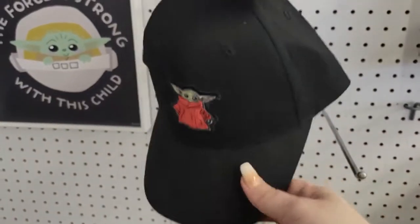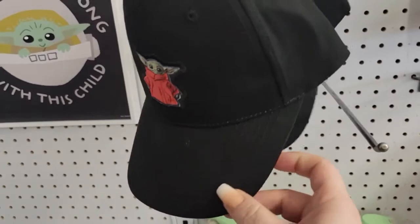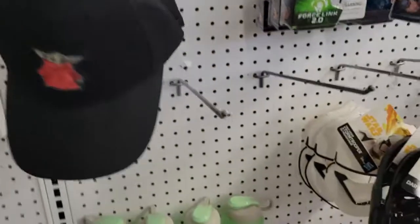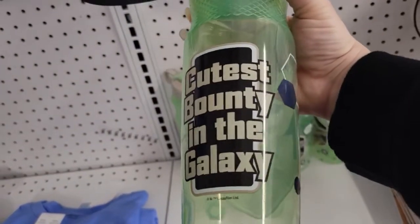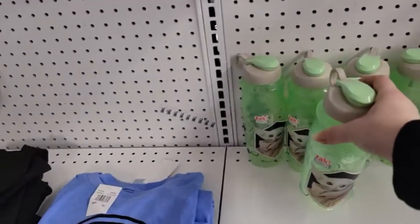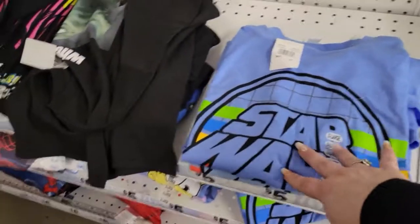Over here — maybe they just put them out — they have Star Wars hats and 'Cutest Bounty in the Galaxy' Baby Yoda hats, how adorable! And more Star Wars shirts. This is awesome.